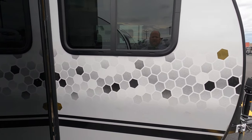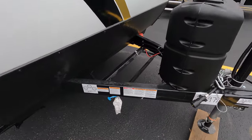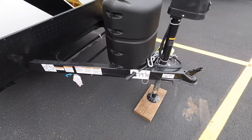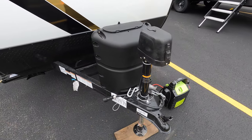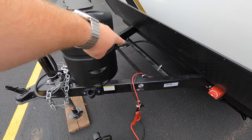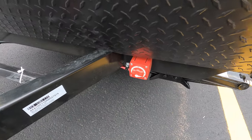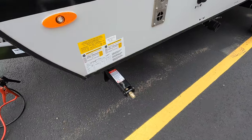Starting up front, you've got a quick connect for the gas to hook up a grill. You've got one 120-pound LP tank on board that we're going to fill for you. You have a power tongue jack, and there's a battery box right up front — the battery comes included in the deal. Your battery disconnect is right up front as well.